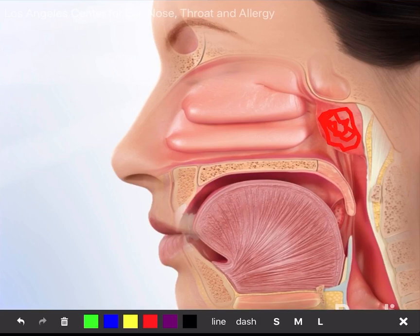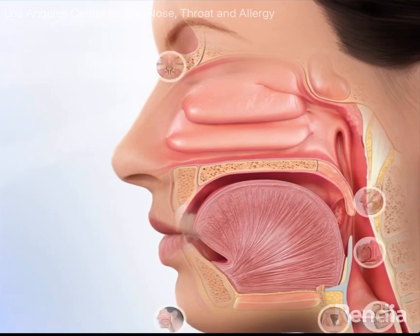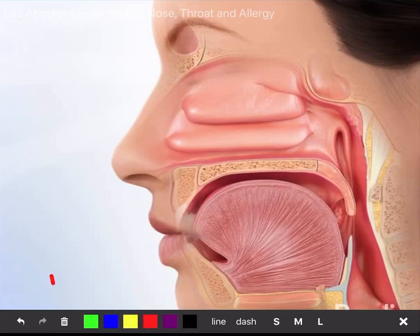What we're doing when we perform a nasal swab is we take a long cotton swab, put it all the way into the back of the nose, rub it around to get as much of that viral load as we can, and then send that off for testing at a place like Quest or LabCorp, where they perform PCR testing.